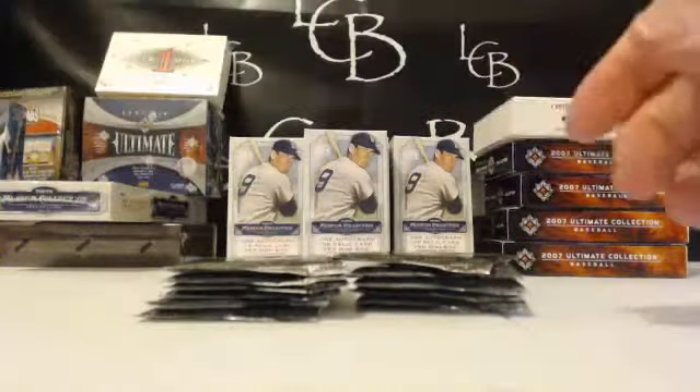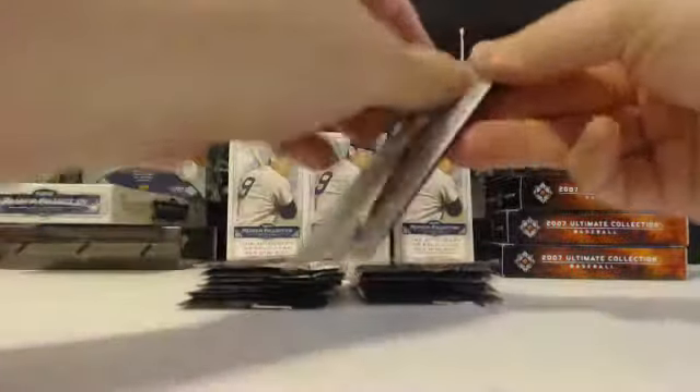Last seal to break — we'll start right here with '07 Legendary Cuts. Good luck. Like I said last time we cracked this product we hit a Lou Gehrig cut auto for the Yankees — are crazy. Alright, good luck.